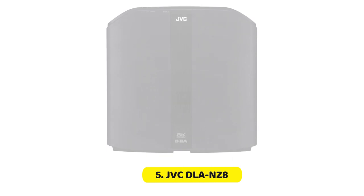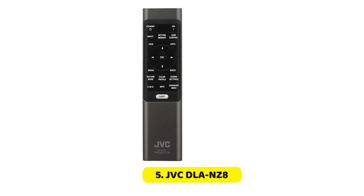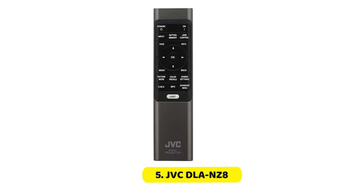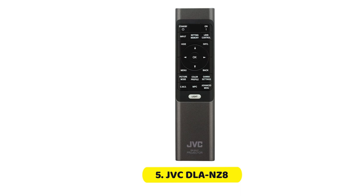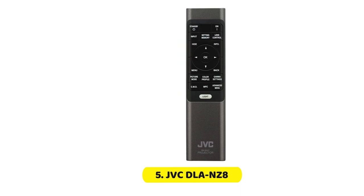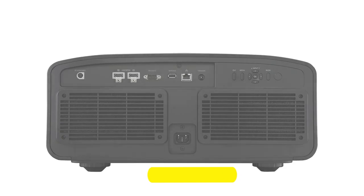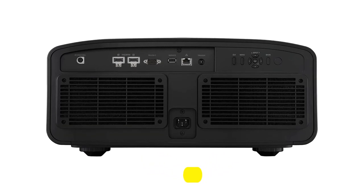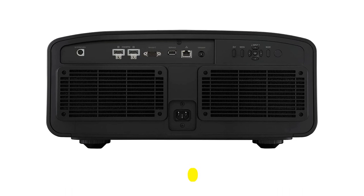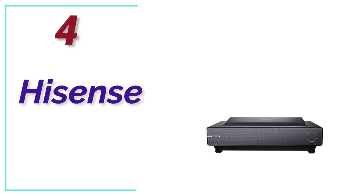The NZ8 is admittedly very pricey, although the pricing of JVC's new lineup is intended to reflect the comparative cost of 4K laser projectors from Sony. Surprisingly, the NZ8 currently has no direct rival, so if you desire uncompromising performance, peerless HDR tone mapping, comprehensive features, and a high level of future-proofing, this amazing projector is in a class of its own.